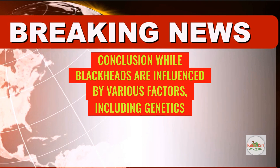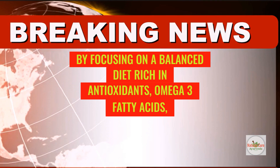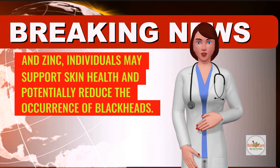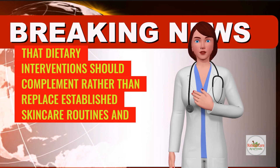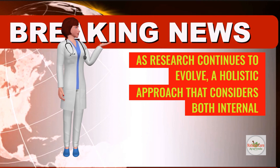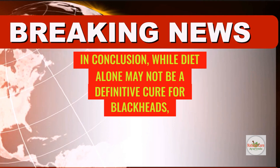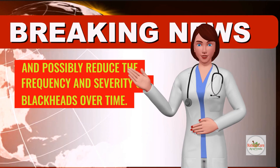While blackheads are influenced by various factors, including genetics and skin care practices, emerging research suggests that diet may play a role in their prevention. By focusing on a balanced diet rich in antioxidants, omega-3 fatty acids, and zinc, individuals may support skin health and potentially reduce the occurrence of blackheads. However, it's essential to recognize that dietary interventions should complement rather than replace established skin care routines and treatments recommended by dermatologists. As research continues to evolve, a holistic approach that considers both internal and external factors remains key to achieving and maintaining clear, healthy skin. While diet alone may not be a definitive cure for blackheads, adopting a nutritious diet rich in skin-supporting nutrients can contribute to overall skin health and possibly reduce the frequency and severity of blackheads over time.